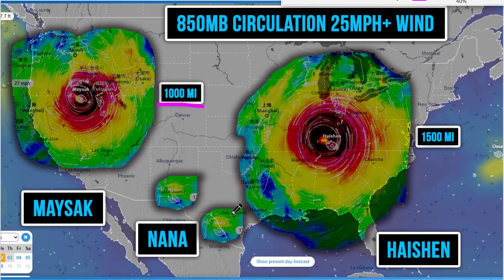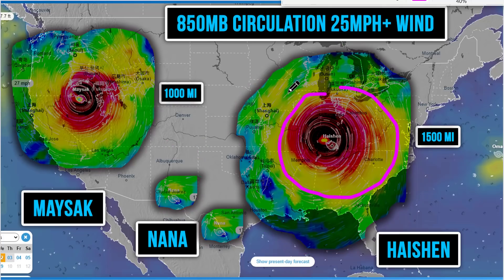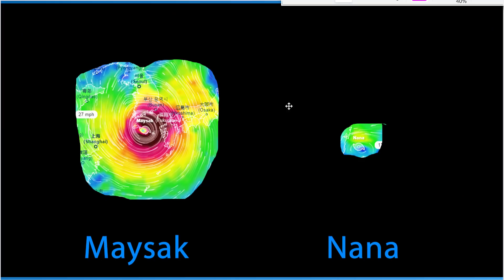If you look at Hurricane Nana, the wind field is really only about 325 miles wide — much, much smaller. And then you look at Haishin, which is 1,500 miles wide with that 25 mile per hour wind field. Hurricane force winds extending across much of the Ohio Valley. So these things are gigantic — affecting much of the eastern United States with tropical storm force winds at least, and hurricane winds affecting a lot of the Ohio Valley. And you can see Nana doesn't even stand a chance. Nana is a very small hurricane, but still, this is a crazy comparison.